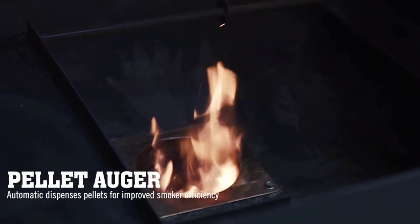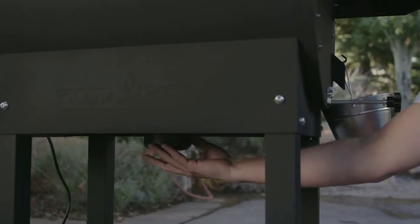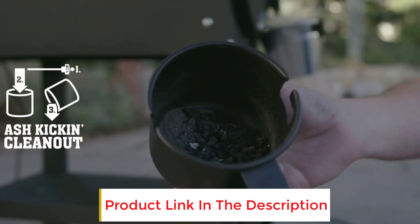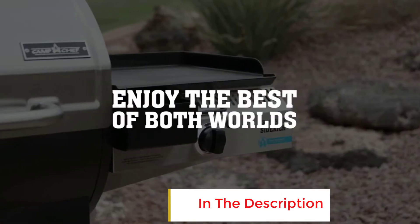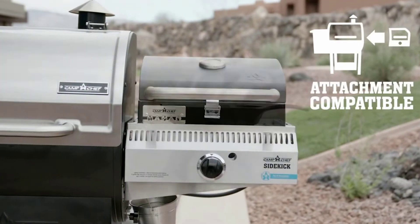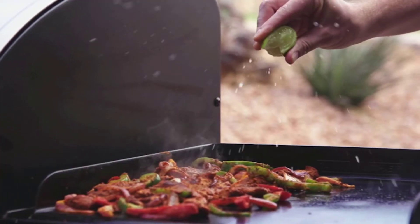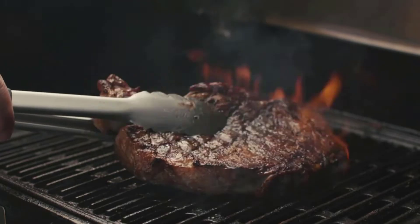The Woodwind ticks all the boxes you would expect from a pellet grill at this mid-price point. You'll enjoy the set-it-and-forget-it style cooking, with 4 meat probes included helping you keep an eye on your temperatures. Super simple to operate — from the digital controls that allow you to dial in the exact temp you want to the ash cleanout system — the Woodwind is one of the easiest to operate pellet grills we've tested.